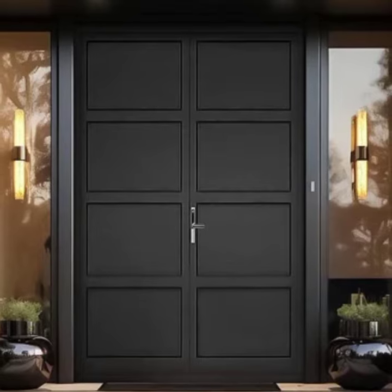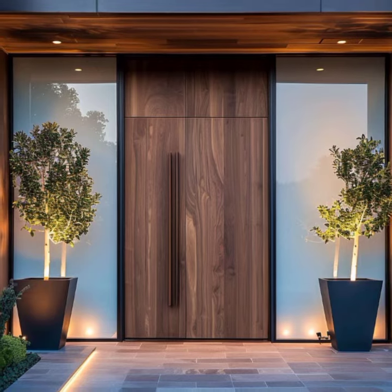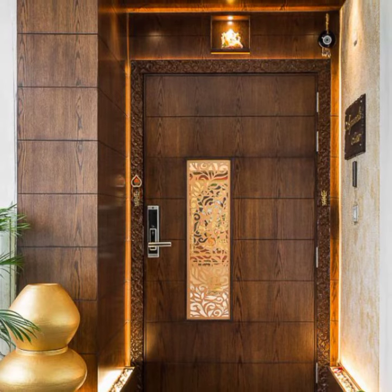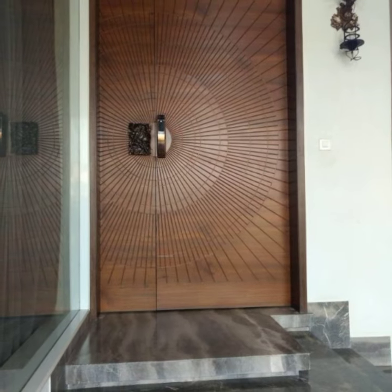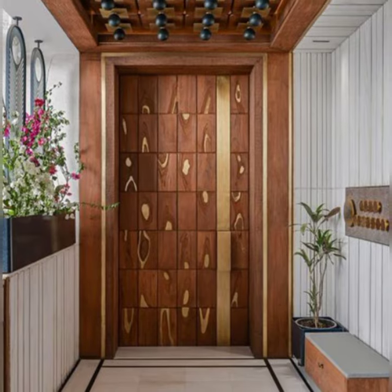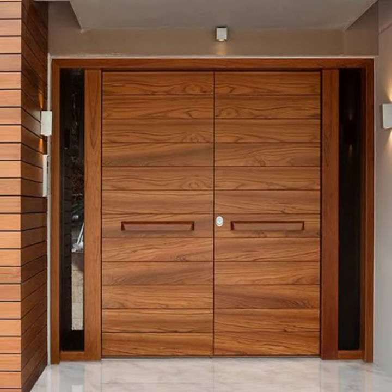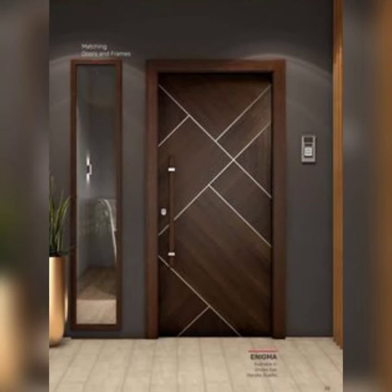Beyond aesthetics, the design of an entrance door must prioritize functionality and security. Advances in technology have introduced smart features like keyless entry systems, video doorbells, and integrated security cameras, enhancing convenience and peace of mind for homeowners. These innovations not only streamline access, but also provide real-time monitoring and control, ensuring a secure environment for occupants.